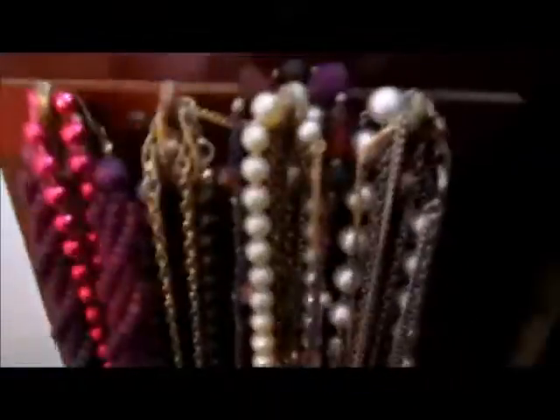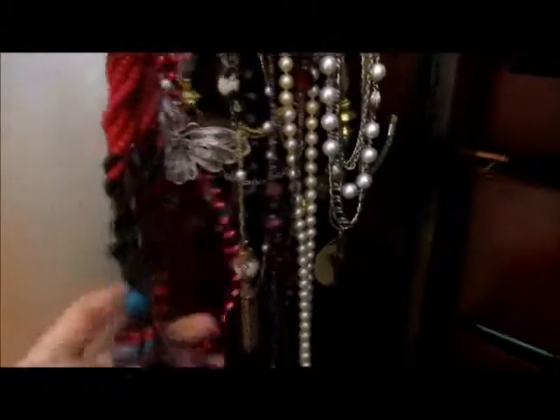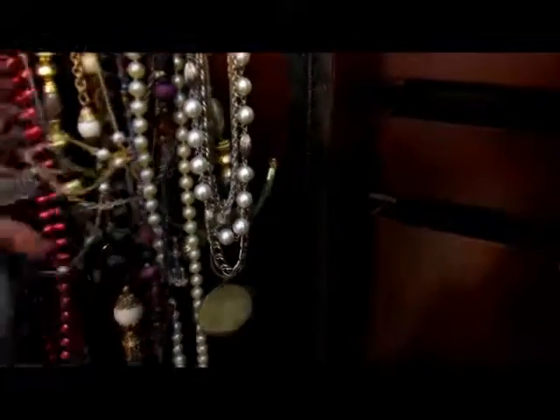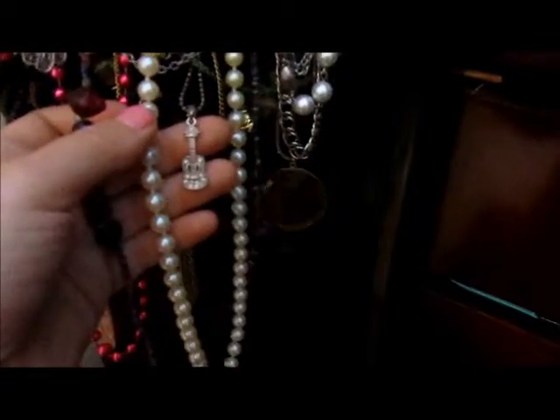On the other door we have this giant necklace — it makes me think of a rapper. I'll probably never wear it. I've got a butterfly, some more beads. This one reminds me of like a graduation tassel. A guitar. And this one's pretty.